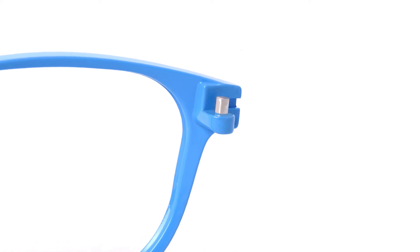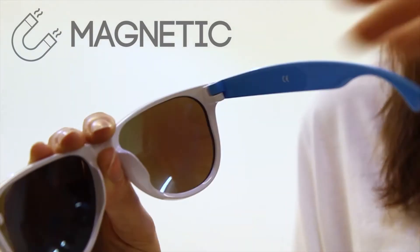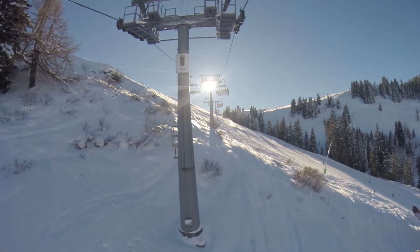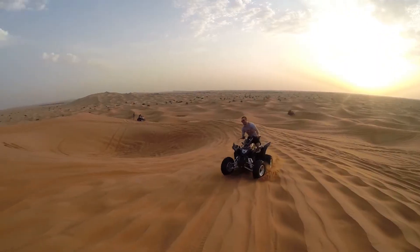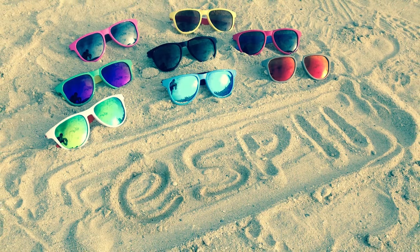The hinges have been designed with high strength magnets, allowing the arms to pop on and off, whilst also being engineered to stay in place whether you're wearing them for extreme sports, festivals or just laying on the beach.